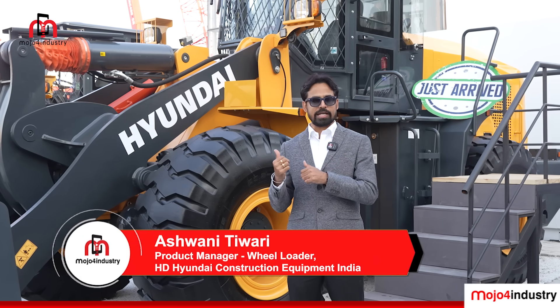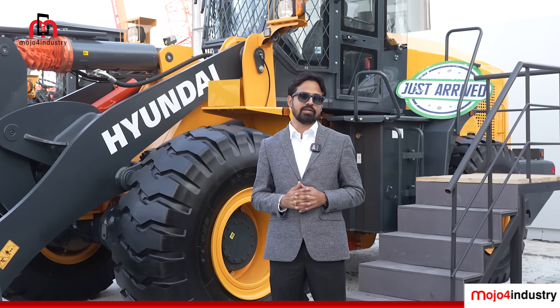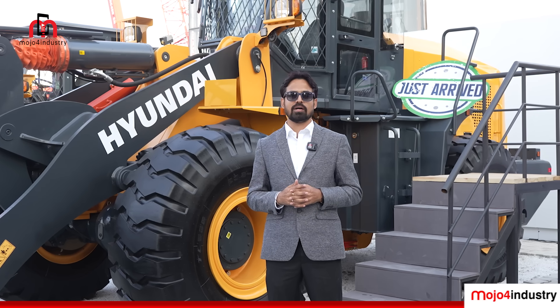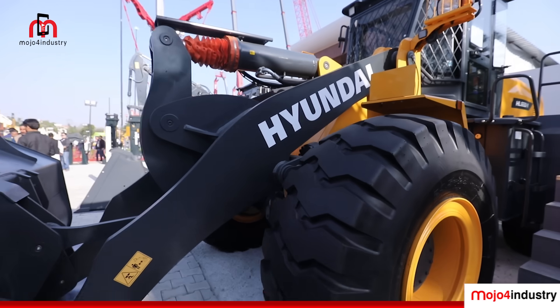If you talk about the engine, this is fitted with an electronic engine developing 237 HP. The main USP of this loader is that it is the most fuel efficient loader in the Indian market. These loaders are designed to work in tough conditions, and we have kept special care for operator comfort and safety.